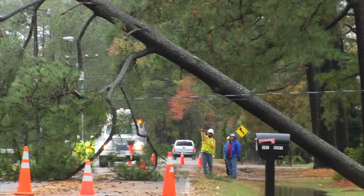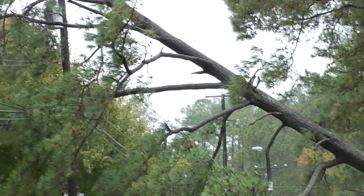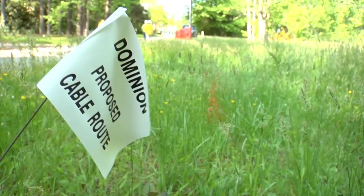The Strategic Underground Program is a system-wide initiative that focuses on shortening restoration times following major storm events. Our data suggests that by undergrounding the most outage prone tap lines, we will significantly reduce the duration of electric outages following major storms.